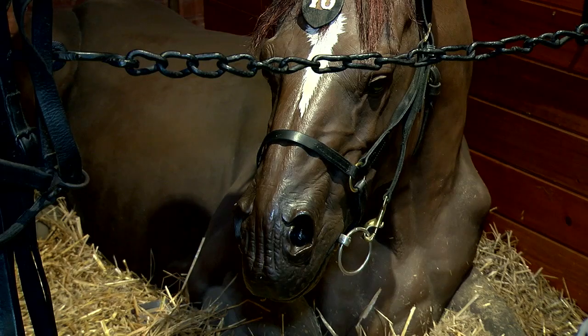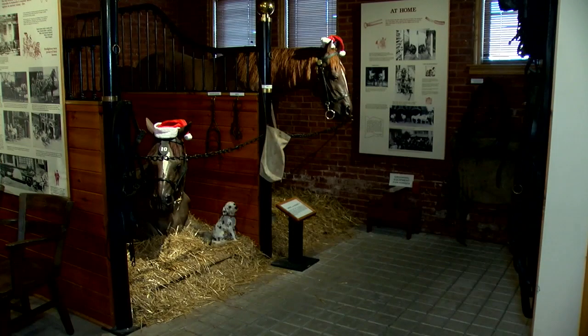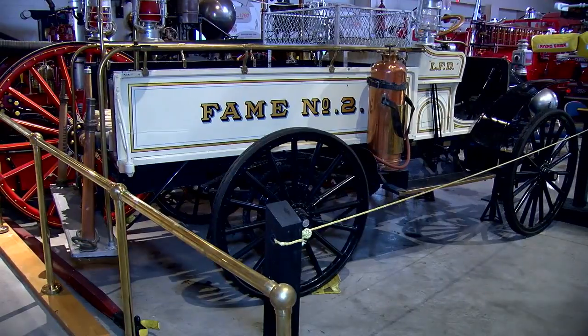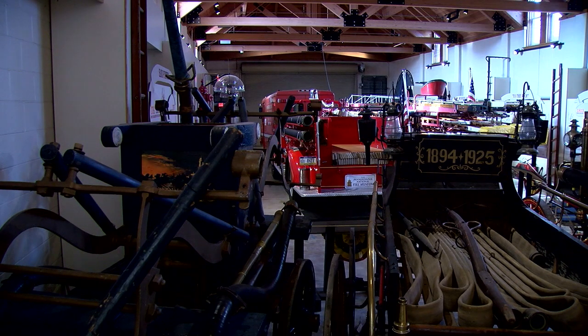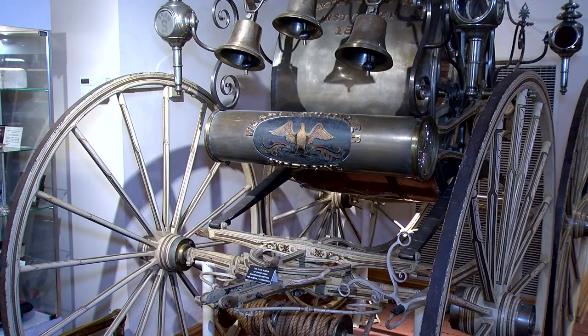One of the main rooms near the front of the museum is called the apparatus room. There's not a lot of things here, but it gives you the feel of walking into a firehouse in the 1890s, in the city, anywhere in the United States — and that's the goal. You're looking at a horse-drawn steam fire engine and another vehicle called a carriage, which contained the hose to fight the fire.